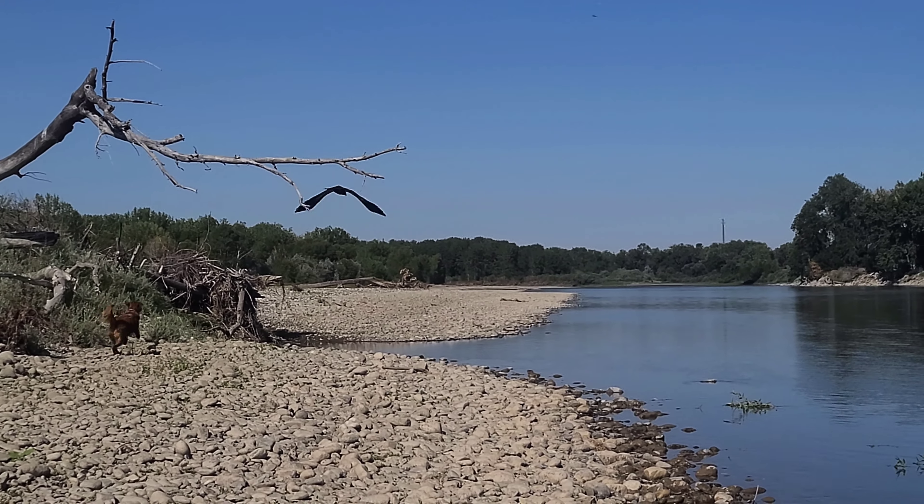Lots of agatized coral laying around, you can see. You can tell there are chunks of like chalcedony kind of filled in there.